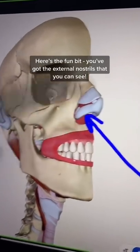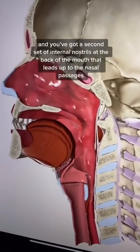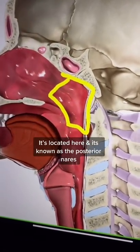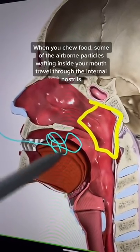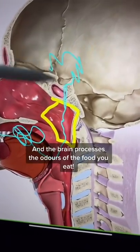Here's the fun bit. Obviously, you've got the external nostrils that you can see, and you've got a second internal set at the back of the mouth that leads up to the nasal passages. It's located here and it's called the posterior nares. As you chew, some of the airborne molecules wafting around your mouth pass through this internal nose, and then your brain processes the odors of what you're eating.